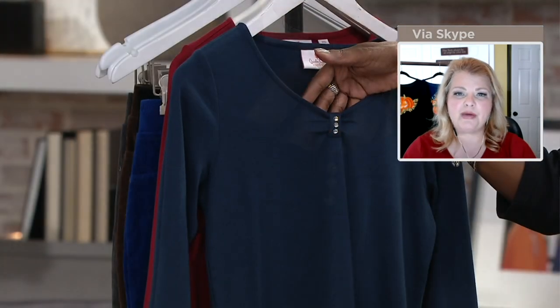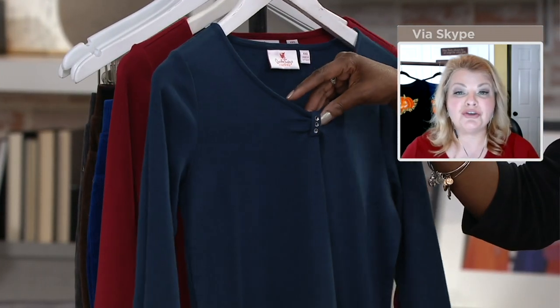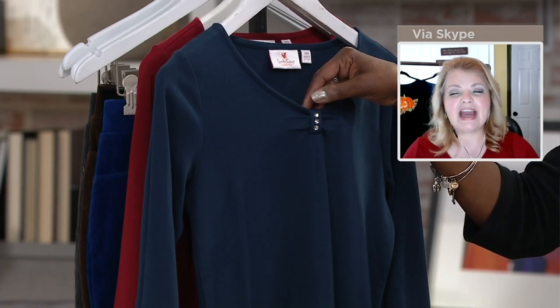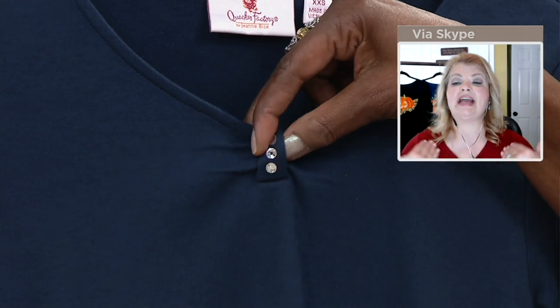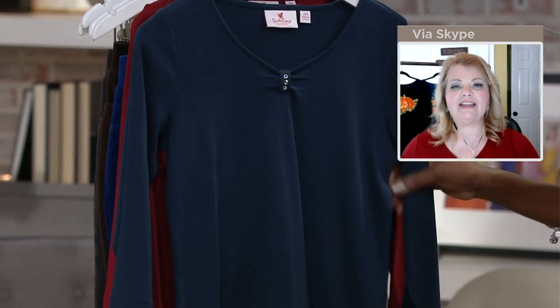This set is great whether you have been with us from the beginning for 25 years or whether you're new to Quacker Factory. What this allows you to do is to see our fit and the quality of our fabric. This is 60% cotton, 40% polyester, with that nice V-neck which is very flattering, and three-quarter length sleeves.